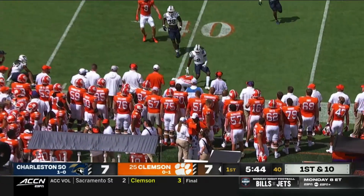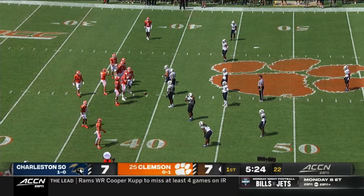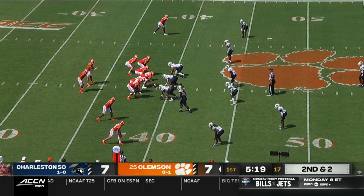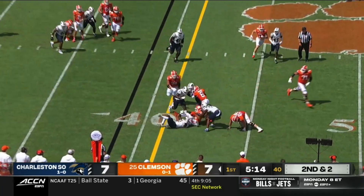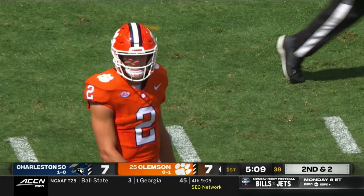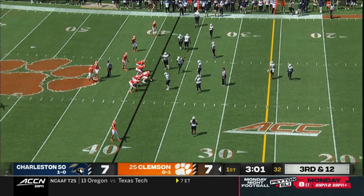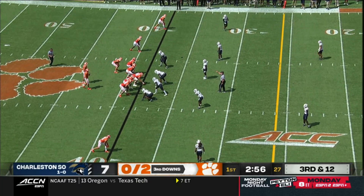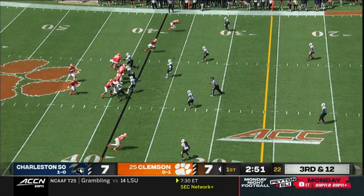Klubnik completes toward the boundary, testing the secondary and the speed of the Buccaneers defense. You saw it on that touchdown that was called back. They've done it multiple times whether it be Shipley or trying to get Stilato on the outside. Back-to-back throws to Stilato. Klubnik did well after the play action to avoid pressure and pick up the first down. Under three minutes to play in the first quarter — Clemson 0 for 2 on third down, they've gone for it on fourth down twice.